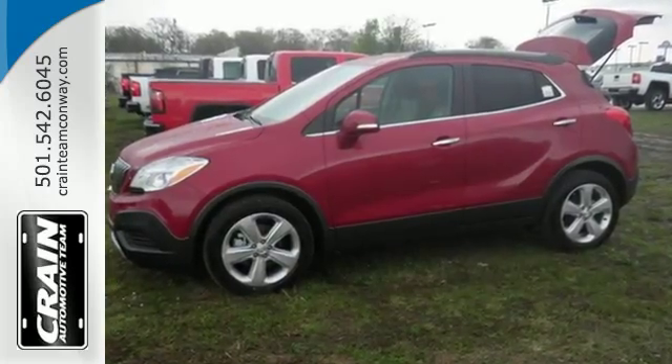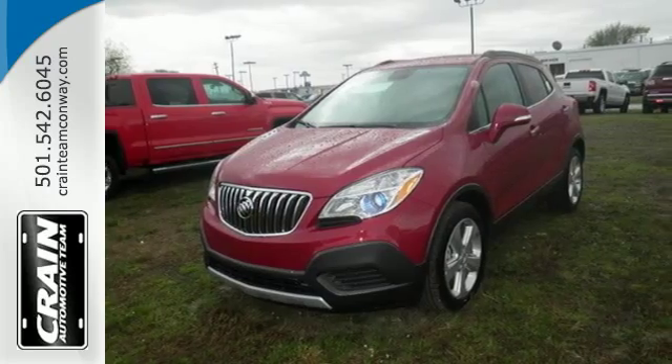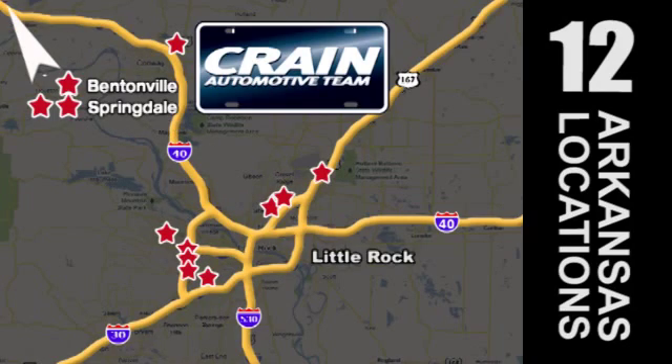Shatter your expectations in this Buick. Come give it a test drive today. Visit us anytime at craneteam.com. The Crane Team's got them! Craneteam.com.